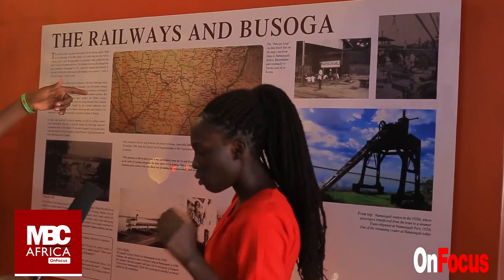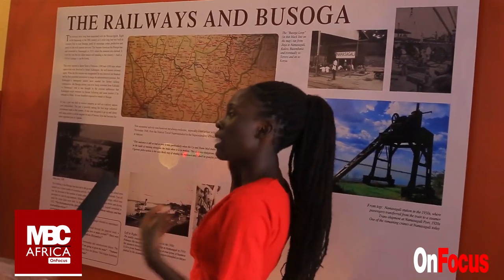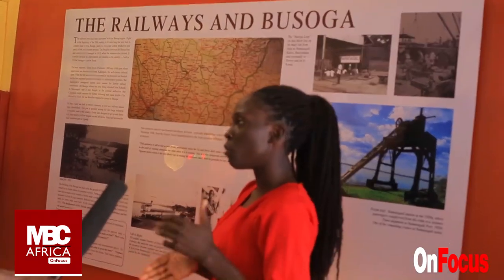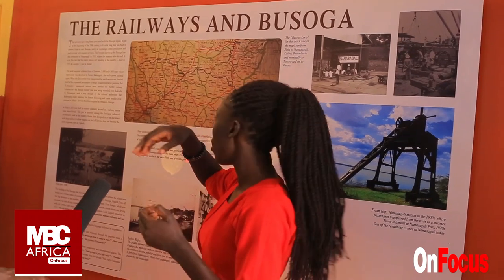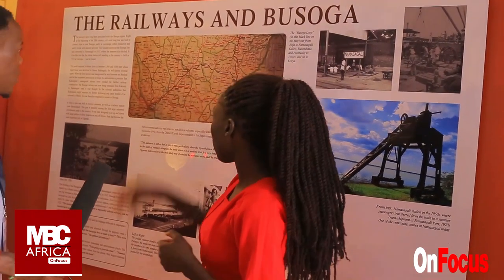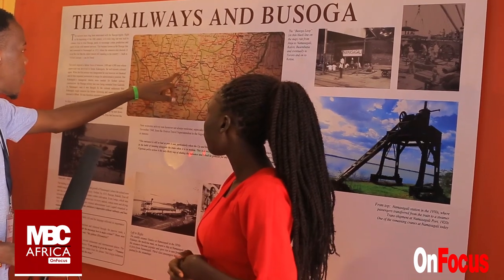From Mombasa to Jinja. The first line to be constructed was the Namasagali line, and it was constructed around 1912 to 1915. That is why you are seeing the Busoga railway line connection. So this is the places that the railway covered — the black marks are the places.